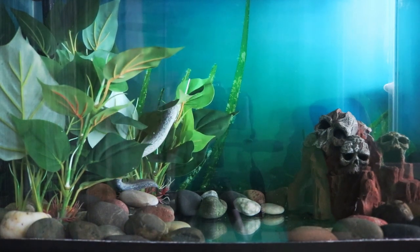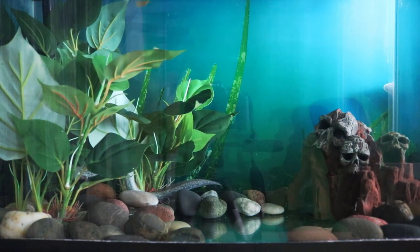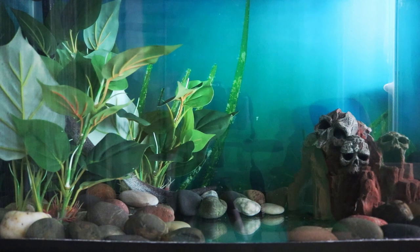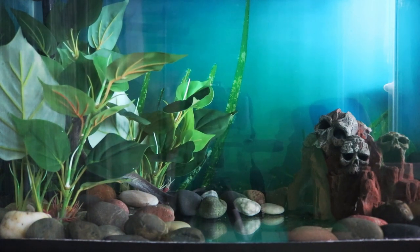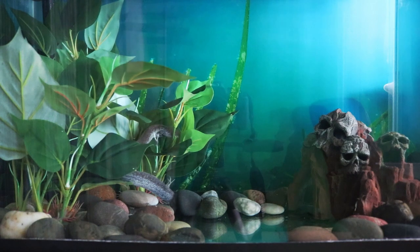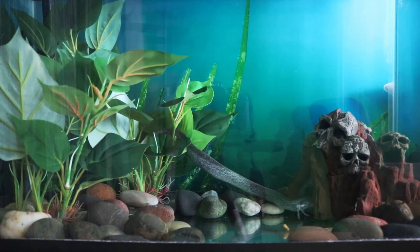Greater sirens also occasionally give off a yelping sound when handled. I've never had that happen where she yelped, but she does come up to the surface of the water and kind of gulp some of the air up there, and she makes a squeaking sound then — so it's kind of cute. They also supposedly make clicking sounds, and that could play a factor in their hunting or their communication with other sirens.